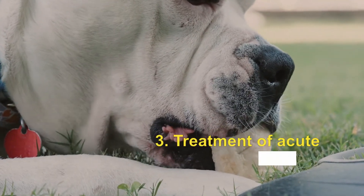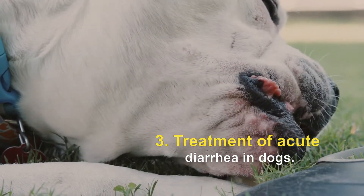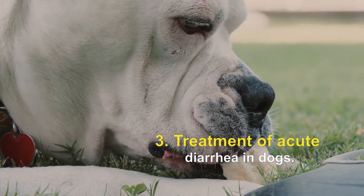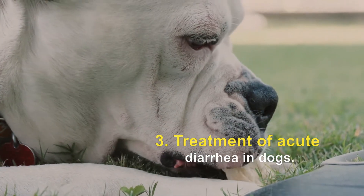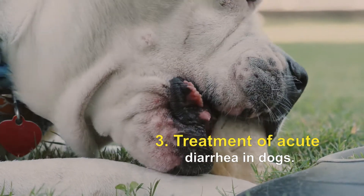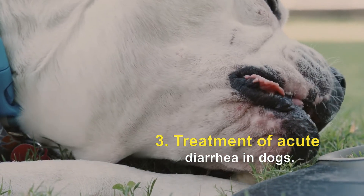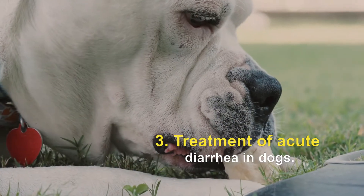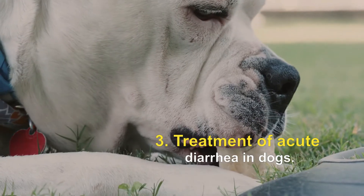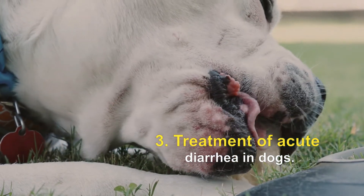Treatment of acute diarrhea in dogs: if your dog is mildly ill, he can be treated on an outpatient basis, but patients with severe dehydration and vomiting should be hospitalized for fluid and electrolyte therapy. Dehydration can quickly become fatal if your dog continues to have diarrhea. For mild illness, home care often includes rest, oral medications, and a bland diet of boiled chicken and white rice. Patients with obstruction or foreign bodies may require surgery. Antisecretary medications, intestinal protectors, or antiparasitic medications are most commonly prescribed; in rare cases, antibiotics are prescribed.